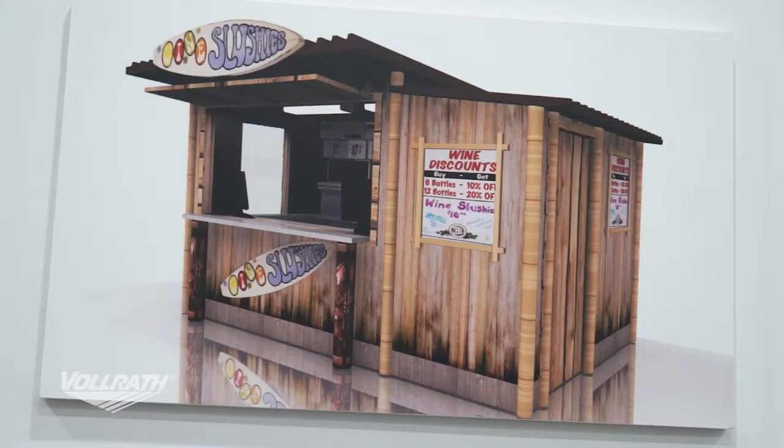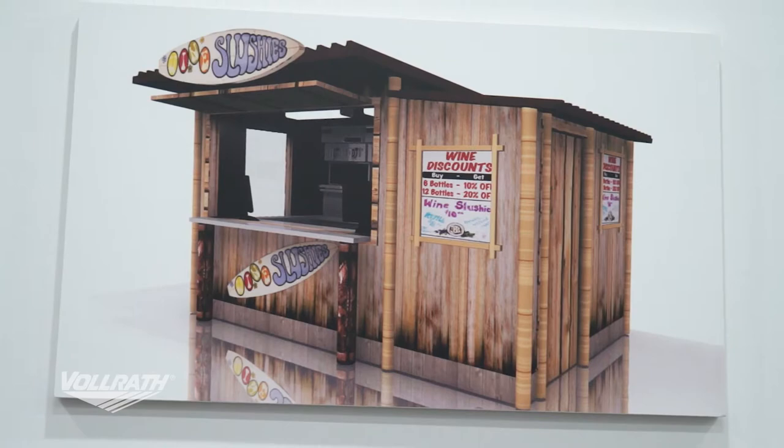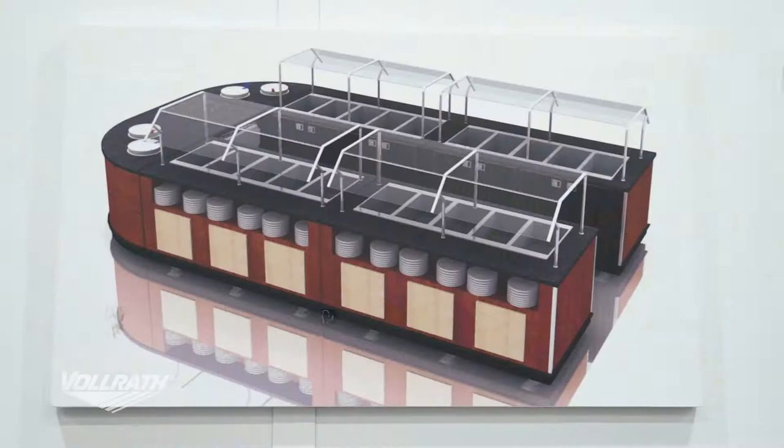Our second category is kiosks. Kiosks are designed more for a fixed setting. They're fully enclosed structures with much larger electrical systems than something like a mobile cart.